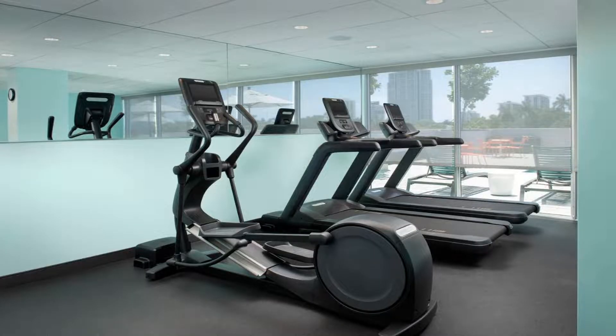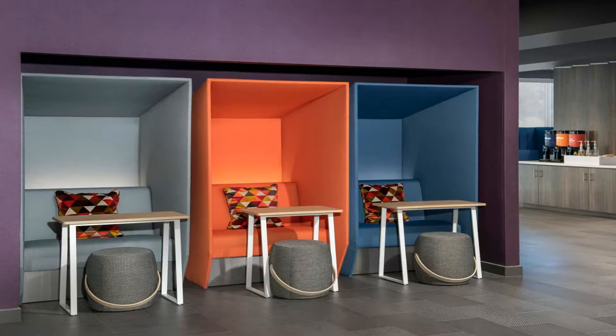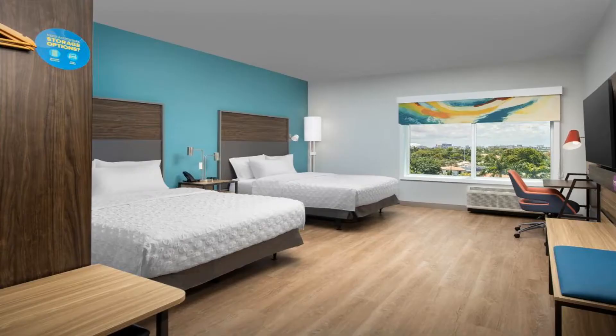Guest rooms will provide guests with a microwave. The reception at Tru by Hilton Miami West Brickell can provide tips on the area. Use our link in the description to get a special discount on this hotel.